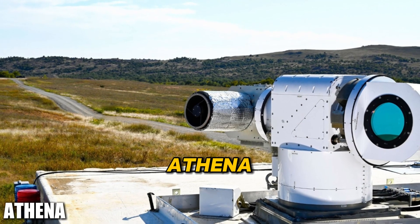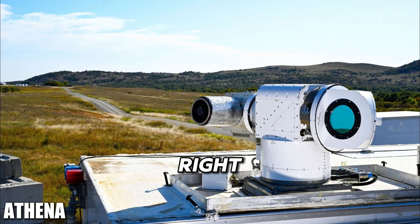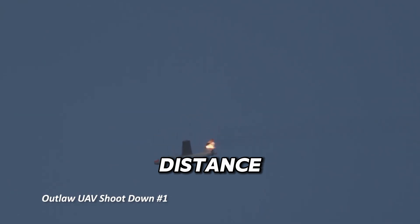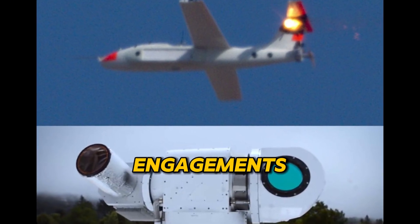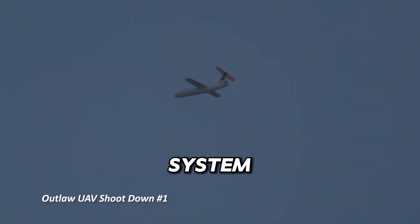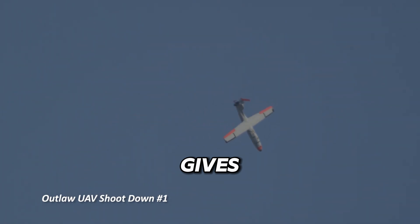Our number two pick is Athena, the Advanced Test High Energy Asset. Sounds impressive — well, it lives up to the hype. Athena's powerful 30-kilowatt laser can disable enemy vehicles and UAVs from a distance, and it's already demonstrating its potential in long-range engagements. As battlefields evolve, having a system like Athena that can dominate from a distance might be exactly what gives the edge in future conflicts.